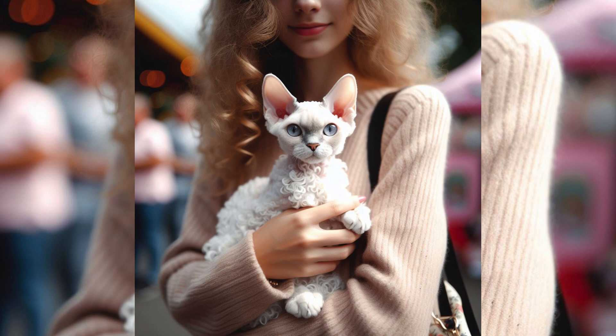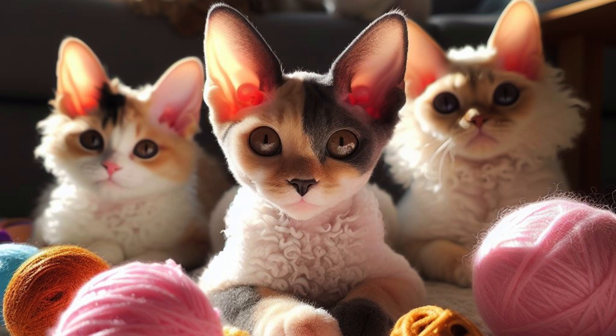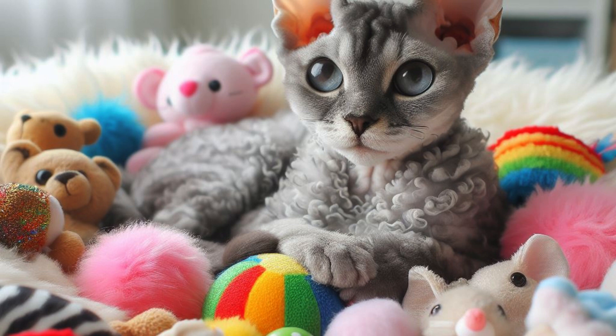The Devon Rex is exceptionally active, sociable, and friendly. They are known for their vibrant personality and playful behavior. They are high jumpers and will try to occupy any space large enough to admit them.